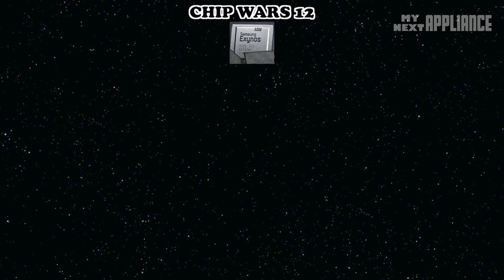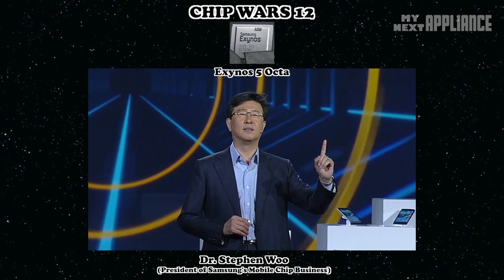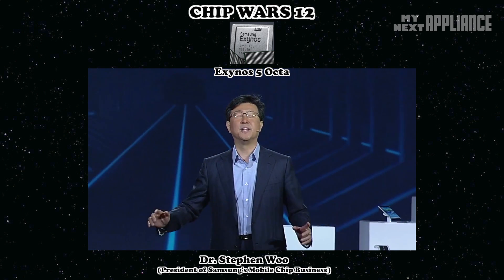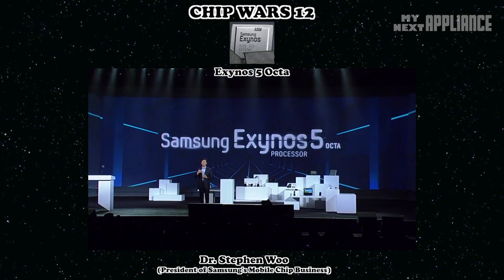At CES 2013, Samsung announced the Exynos 5 Octa. Samsung leveraged the benefits of the Exynos 4 Quad and Exynos 5 Dual to create the next breakthrough for their Exynos lineup: the Exynos 5 Octa.